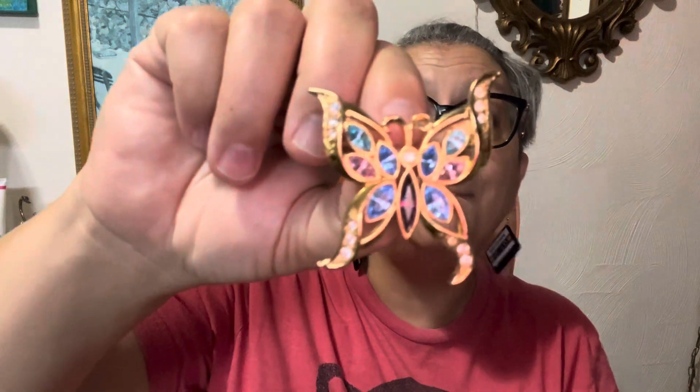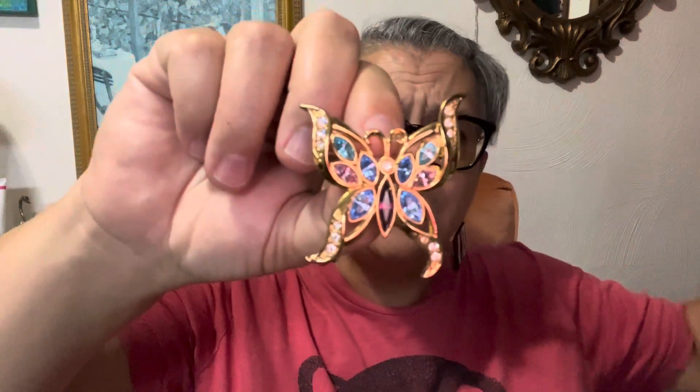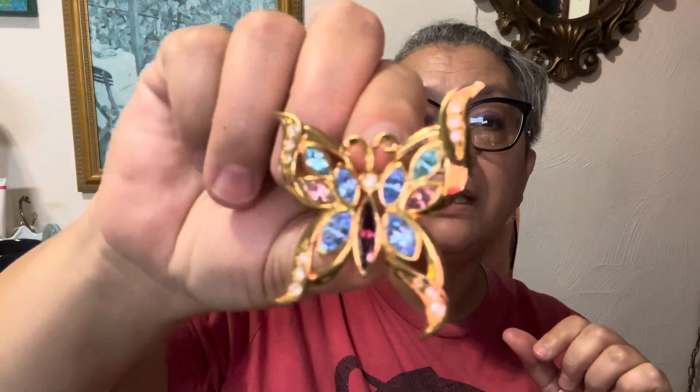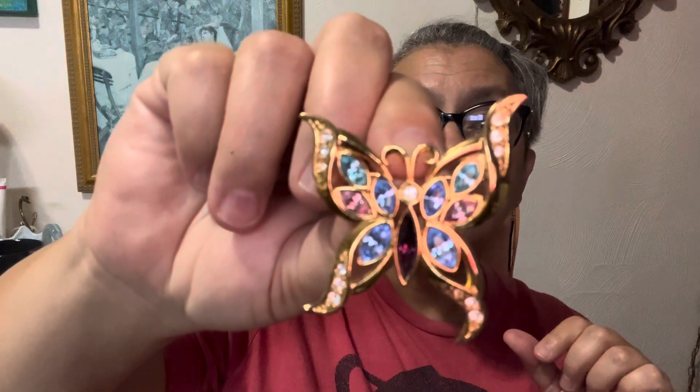Next up is a butterfly. And this one is a good size brooch. Unmarked, but super pretty. Butterfly brooch.